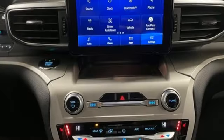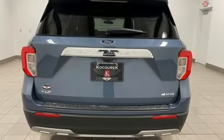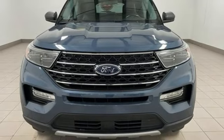Wi-Fi hotspot, AM-FM satellite radio, active grill shutters, smart device remote engine start, and intercooled turbo inline four-cylinder engine.